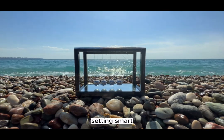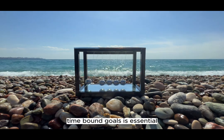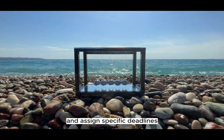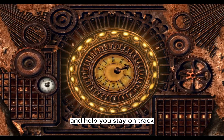Setting SMART goals — specific, measurable, achievable, relevant, and time-bound — is essential. Break down your bigger goals into smaller, manageable tasks and assign specific deadlines. This approach will keep you motivated and help you stay on track.